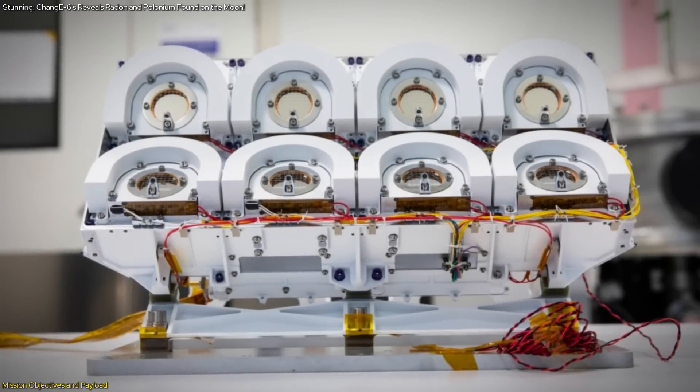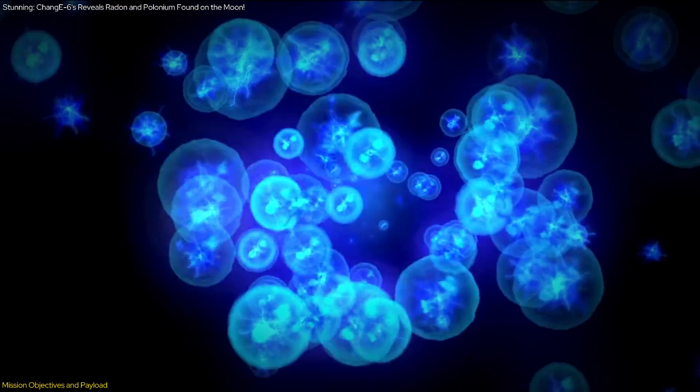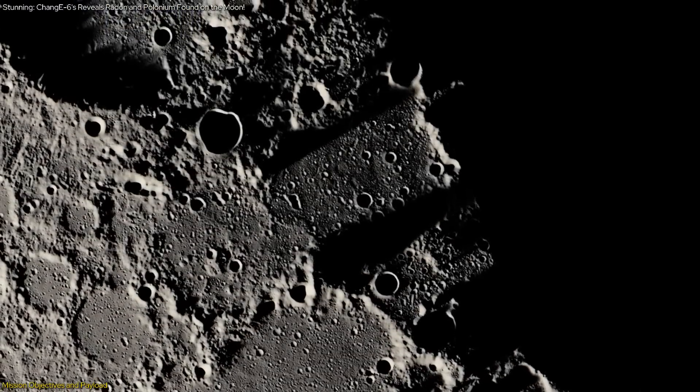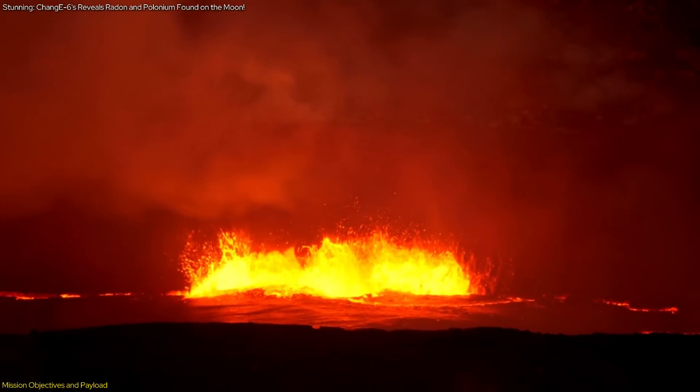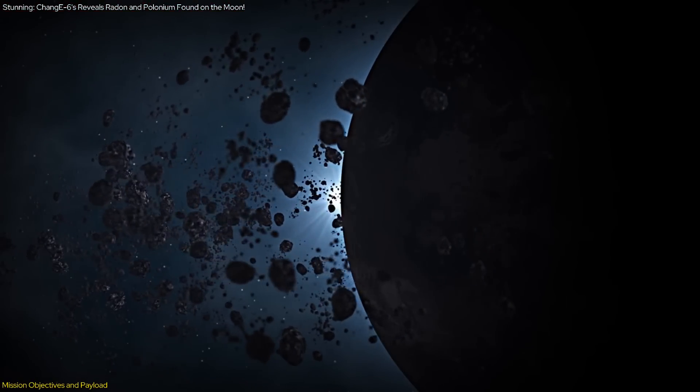Secondly, the payload aims to study the thermal and physical properties of lunar soil. The distribution and movement of radon provide clues about the temperature and composition of the soil. This can help scientists determine the history of lunar volcanic activity and the presence of subsurface materials.